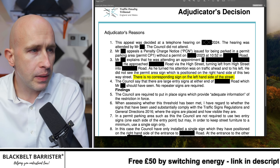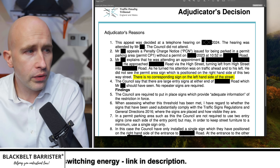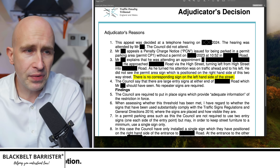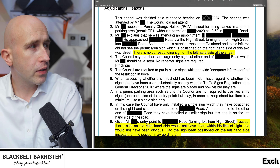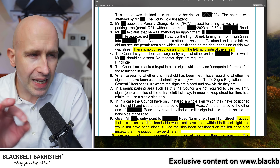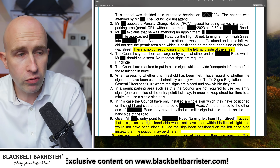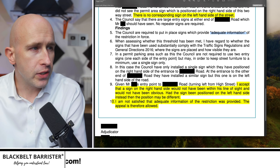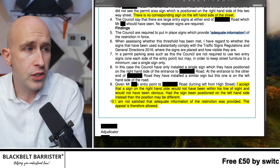Decided by telephone, attended by my viewer, but the council did not attend. The PCN was issued for being parked in a permit parking area without a permit. The viewer explained he was attending an appointment, approached the road from the high street, and as he turned his attention was on the traffic ahead and to his left. He did not see the permit area sign, which is positioned on the right-hand side of the two-way street. There is no corresponding sign on the left-hand side of the street. The council say there are large signs at either end of the road which he should have seen, and that no repeater signs are required.